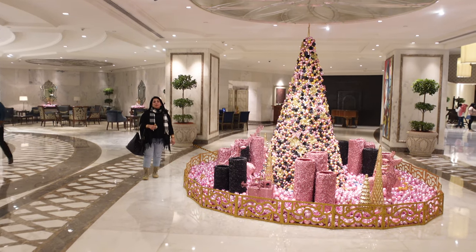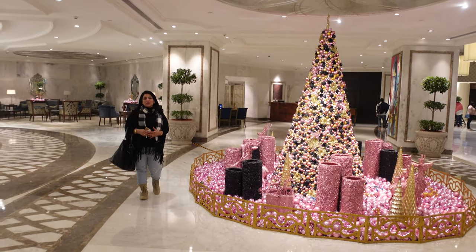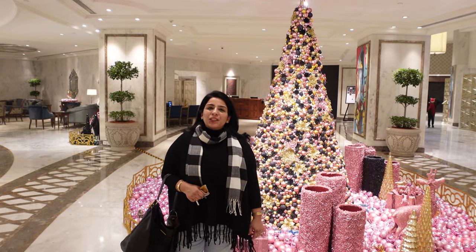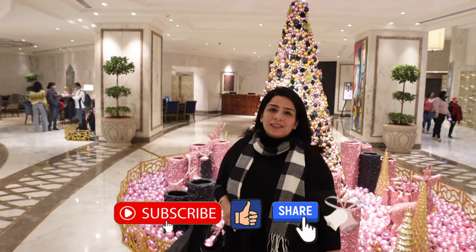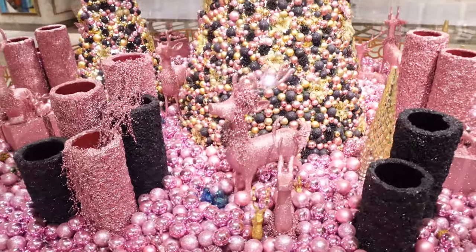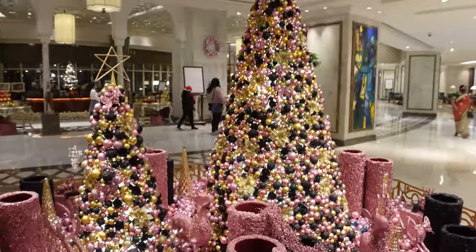Today we are enjoying so much at Taj Palace and I must say it is absolutely awesome and amazing. There is a beautiful Christmas tree in pink and gold, and the pink and golden sparkles are glittering — it's magical, it's absolutely magical.